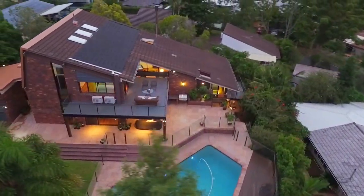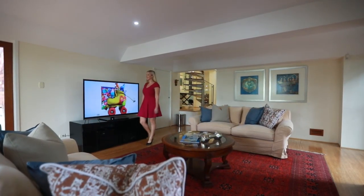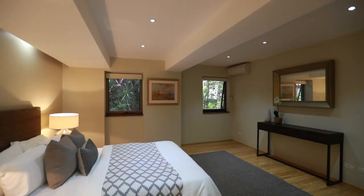Number 30 Mears Road in Indooroopilly boasts an elevated solid brick home occupying 1,019 square meters. It even features five bedrooms and four bathrooms.